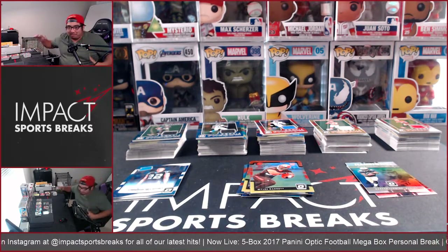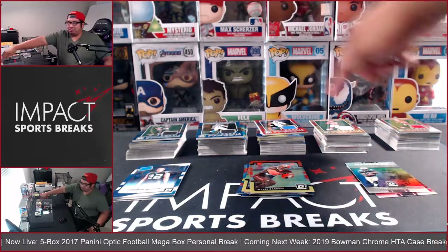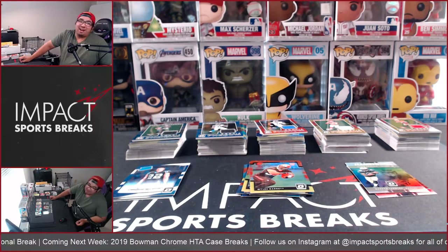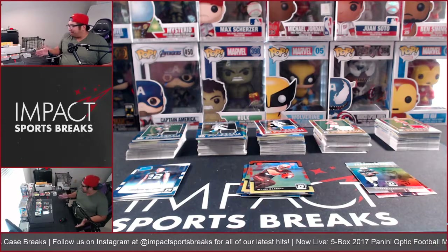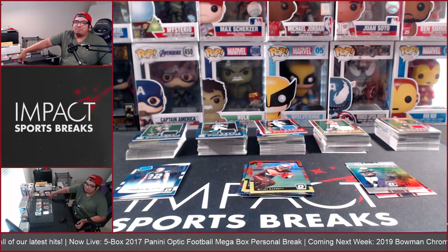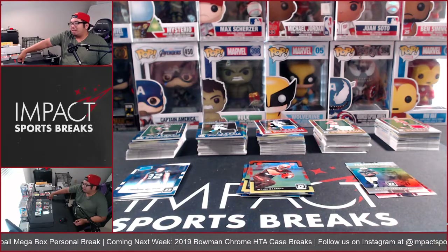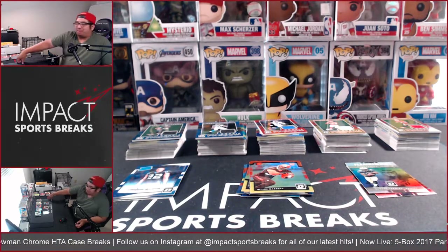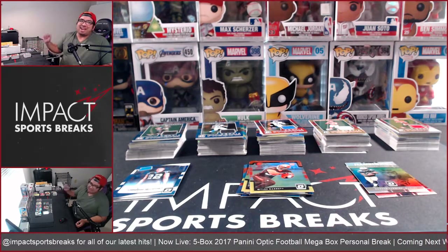From what we've seen in this small five-box sample size, we got one jersey per box as expected. On average we saw five rated rookies and five regular base set rookies per box — pretty much 50/50 — and they did the same with the parallels. It seemed like every pack was alternating between a red-and-yellow rated rookie and a red-and-yellow base rookie. You're also getting about two inserts per box and one silver holo. One question I had going in: can you hit other parallels beyond the red and yellow? The answer is yes — you can hit the silver holos.